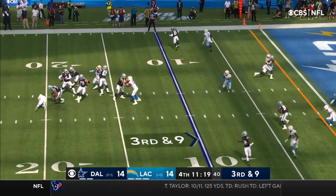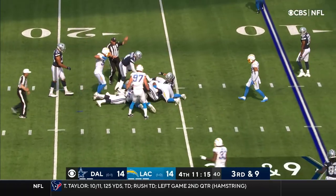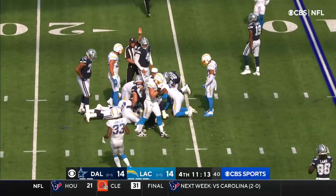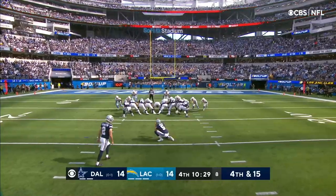Here's the third and nine. Pressure — he's hit, the ball's out. Back row hits him. What a rush. 52, to take the lead.